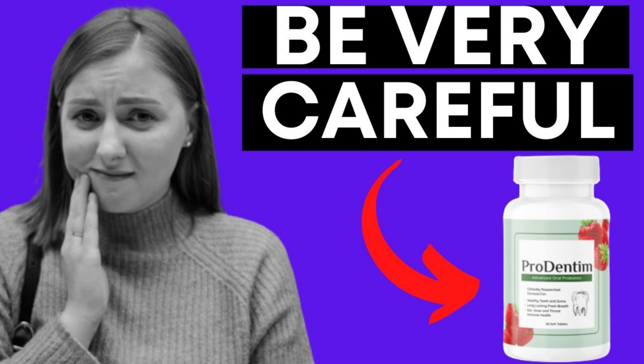Among other benefits, Prudentum contains more than just probiotics. The formula also contains inulin to support good bacteria, malic acid to help maintain tooth whiteness, dicalcium phosphate to support tooth health, and spearmint and peppermint for breath freshness.